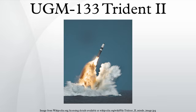The UGM-133A Trident II, or Trident D-5, is a submarine-launched ballistic missile built by Lockheed Martin Space Systems in Sunnyvale, California, and deployed with the U.S. and Royal Navies. It was first deployed in March 1990 and is still in service.